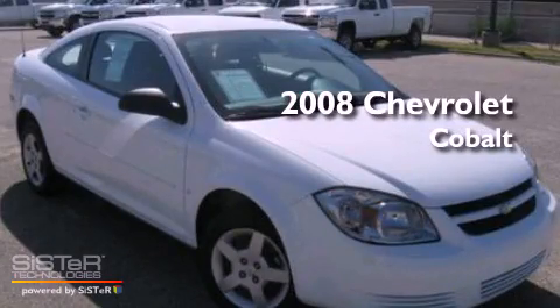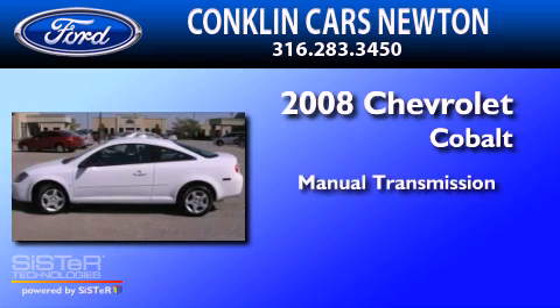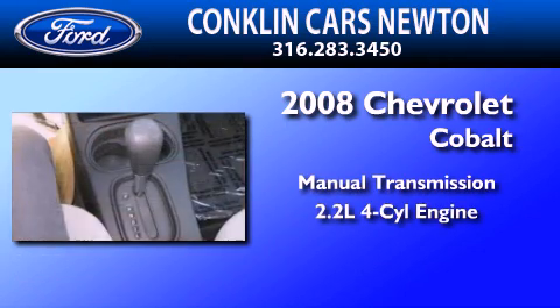This is a 2008 Chevrolet Cobalt. This compact has a manual transmission and an inline four-cylinder engine.